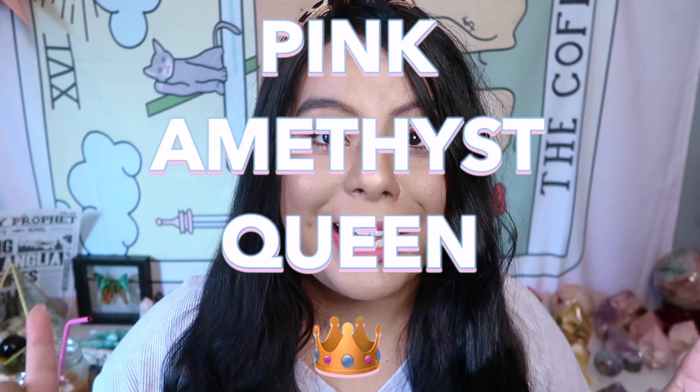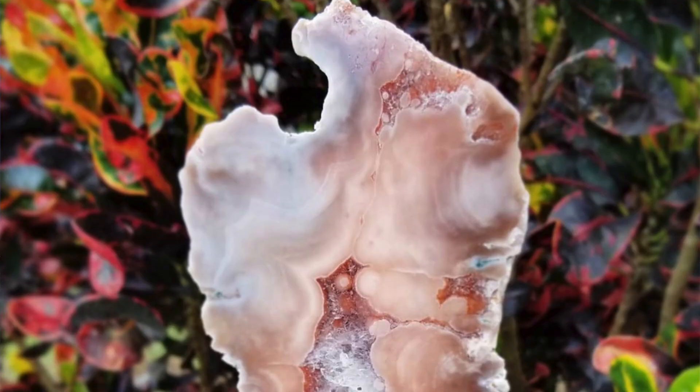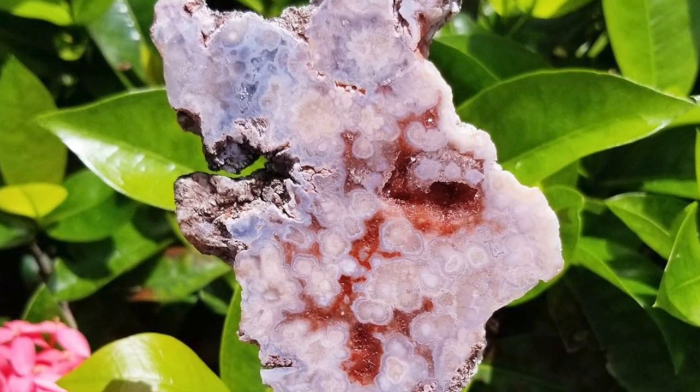The next set of crystals are from a new shop a few of you recommended — I've heard nothing but amazing reviews. If you love pink amethyst, you need to shop here. This seller is known as the pink amethyst queen, and she is so sweet. She puts so much love into the pieces she gets. Her shop name is Earth Prescribed, and I'm really excited to show you what I picked up.